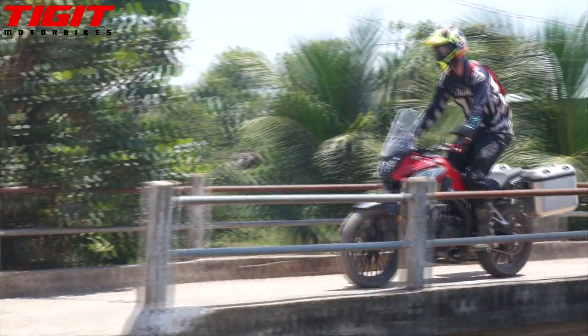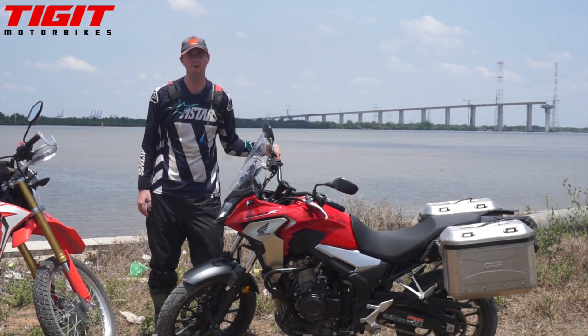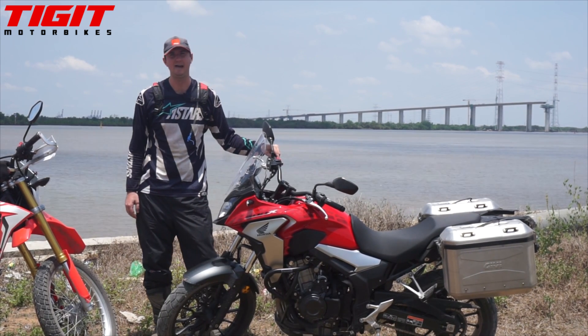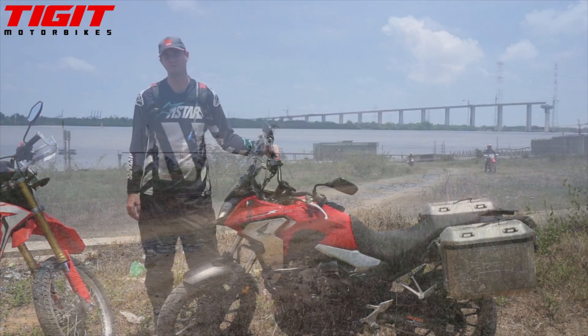Talking about CC, this has 500, has 50 horsepower, it weighs 200 kilograms, which is actually light for an adventure bike. The seat height is 33 inches, and it has a fuel capacity of 17.7 litres, so it will go all day.